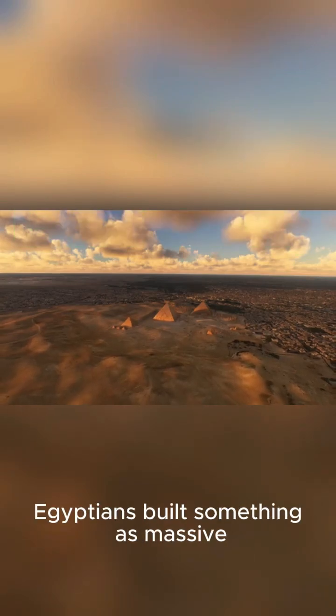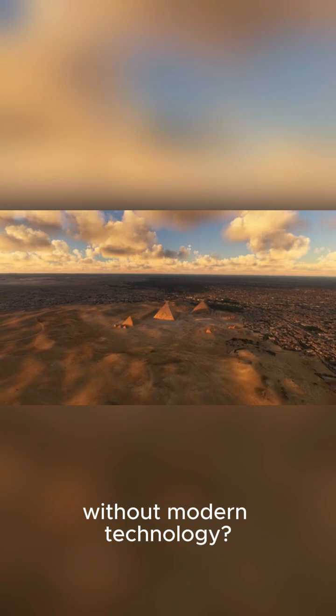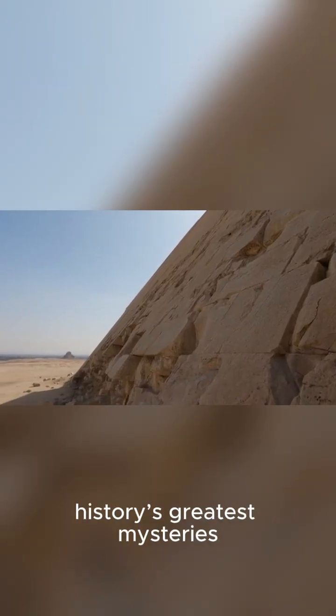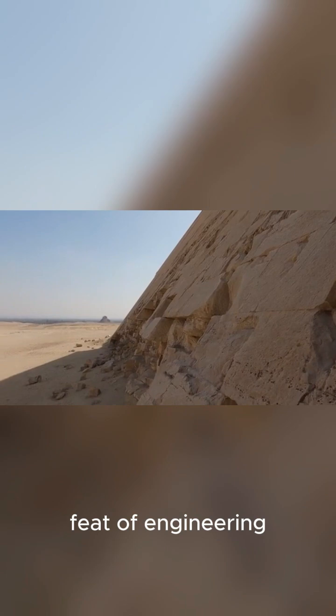Have you ever wondered how the ancient Egyptians built something as massive as the Great Pyramid of Giza without modern technology? It's one of history's greatest mysteries, so let's dive into this incredible feat of engineering.